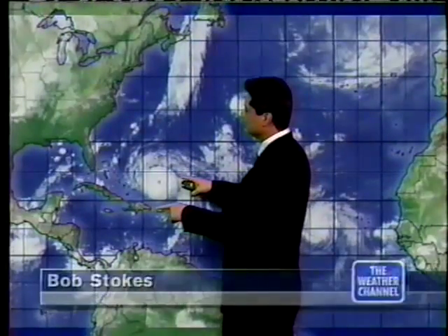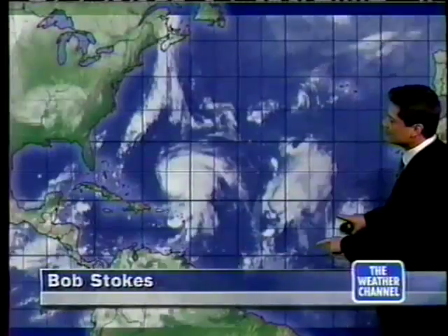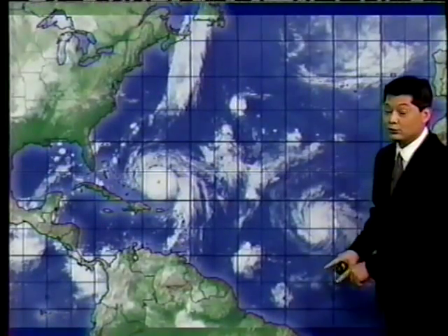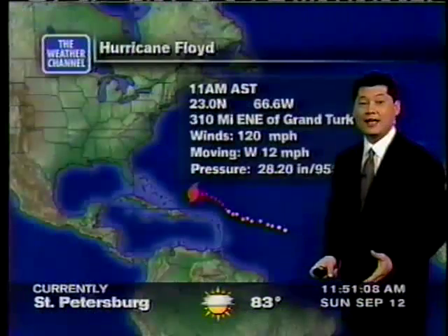There's Category 3 Hurricane Floyd with a very well-defined eye, even from this bird's eye view — very strong. And this is Tropical Storm Girt, which could become a hurricane. We'll be watching both, and I'll give you an update on both. But first, Hurricane Floyd.